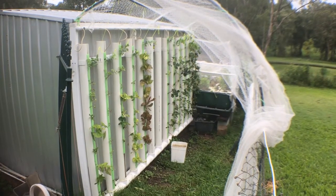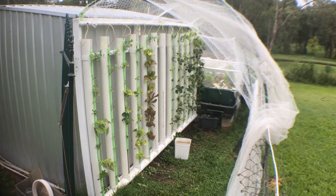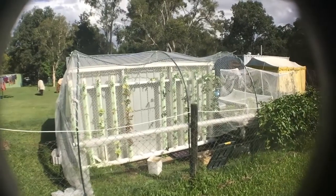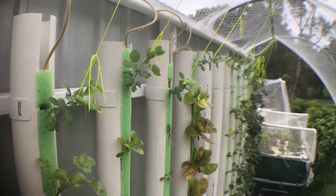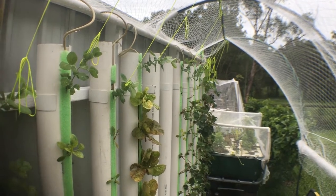What's up! Here we are one week later updating you on the progress of the new vertical tower system. I rigged up a 15 millimeter poly pipe structure to keep the netting a bit higher and to support the honey snap peas that I ended up moving to the top of each tower. They are doing the best out of all the crops so far.